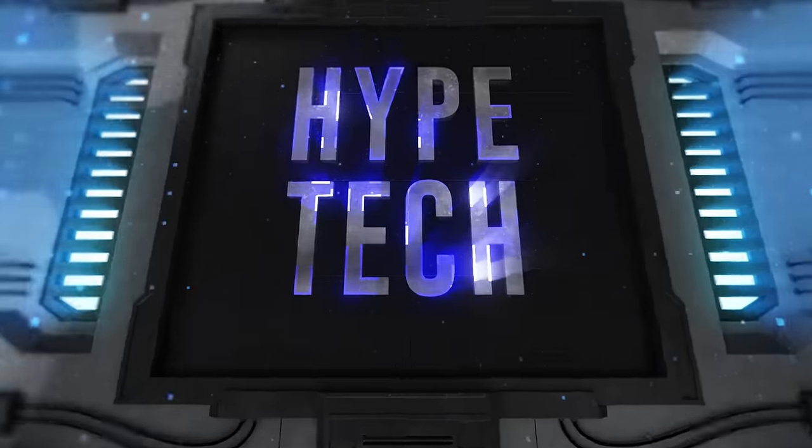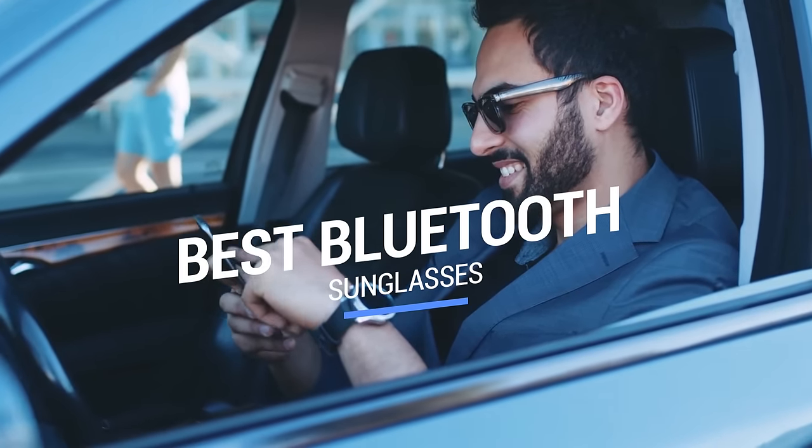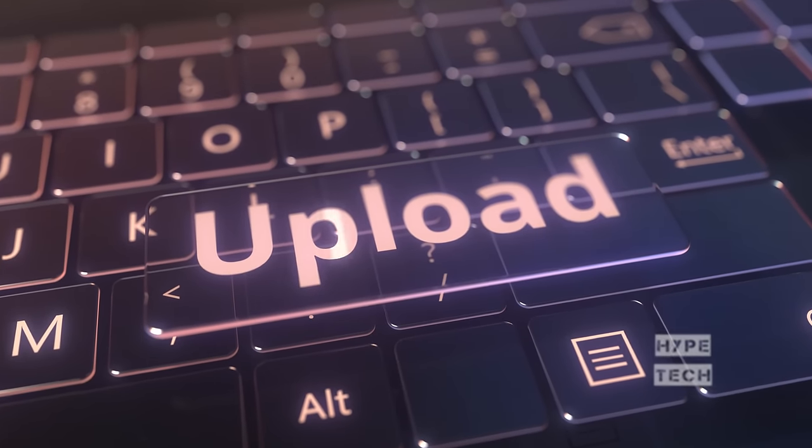That brings us to the end of our review and buyer's guide for the best Bluetooth sunglasses. Hope to see you in the next video. Let us know in the comments what your favorite one is, and if you like this content, don't forget to subscribe and get notified when we launch new videos.